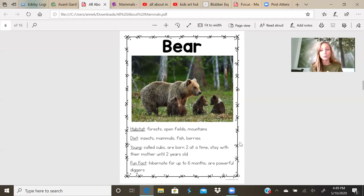You should remember what hibernate means from the story we read at the beginning of the year called Bear Snores On. They go into a deep sleep during the wintertime or cold months. They are powerful diggers. Bears are also very dangerous, so you should never approach a bear.